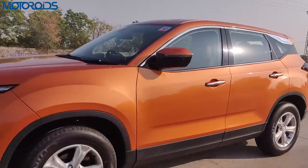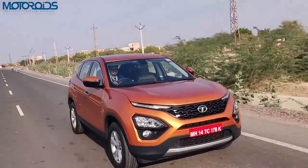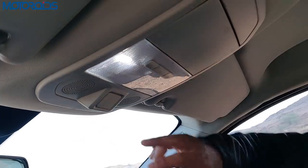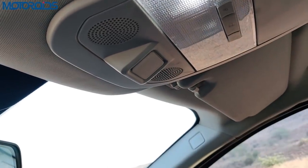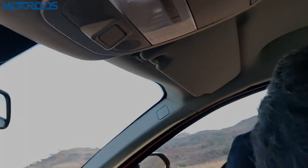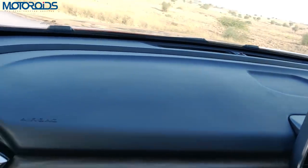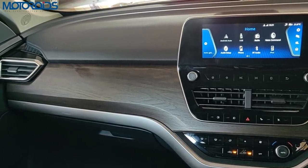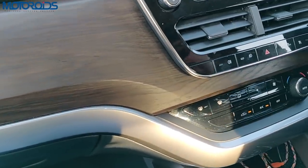One big omission is the tyre pressure monitoring system, which is available on the XUV500 — Tata would have done well to provide it here. You have a sunglasses holder, a light, and a small blank space that appears to have been left for sunroof controls for a future variant. The dashboard is finished in a very soft-to-touch material and feels very premium. The central section is done in a dark brown oak-wood finish, with satin grey at the bottom. AC vents are done in piano black and satin chrome.